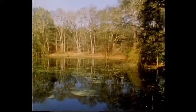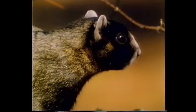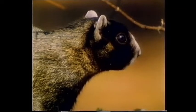This Florida forest is the home of the handsome southern fox squirrel. This coloring is typical for the southern fox. It's the mating season and we're about to witness an acrobatic courtship.